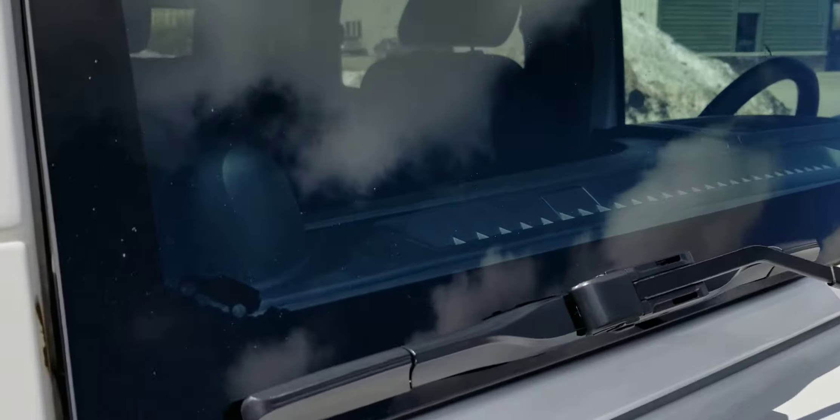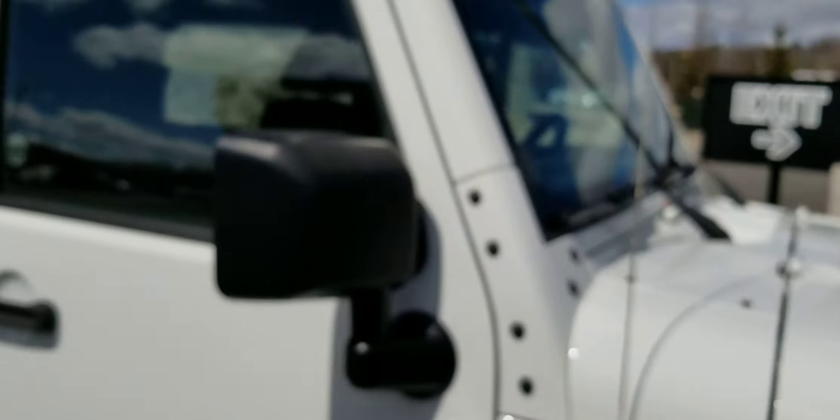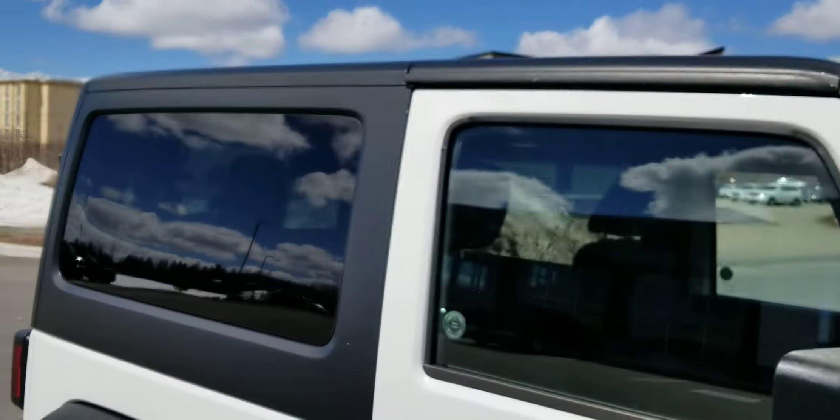Windshield is in great shape — love that Jeep logo on the windshield. It does come with a hard top.